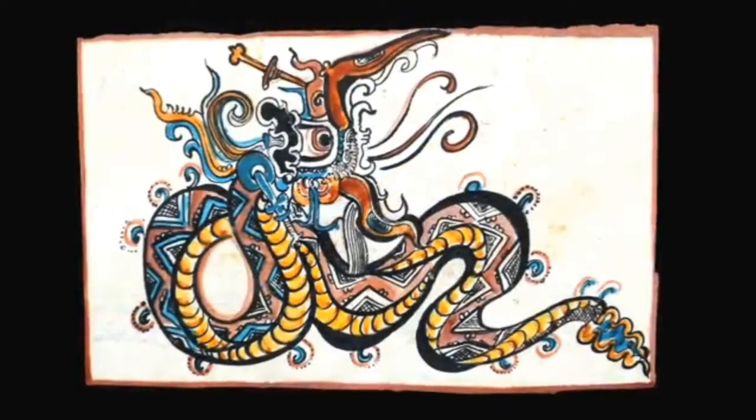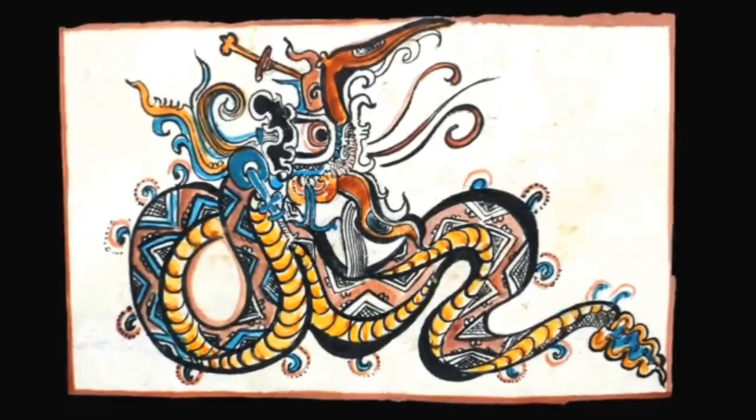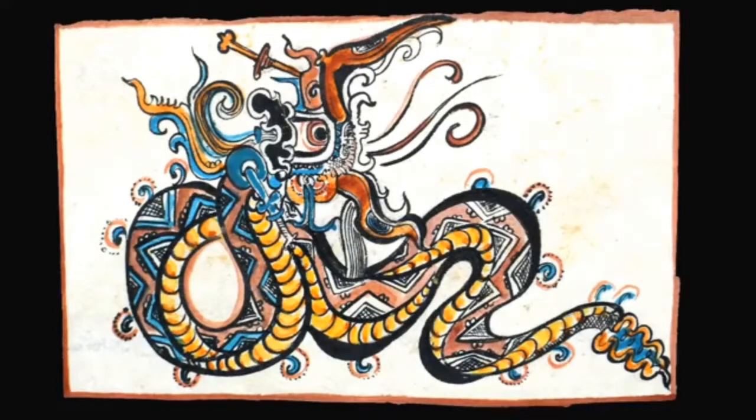Our grandparents tell us that this snake is Kukulcán, the feathered serpent — the slithering snake of light that brings the energy of the sun to the earth for planting.